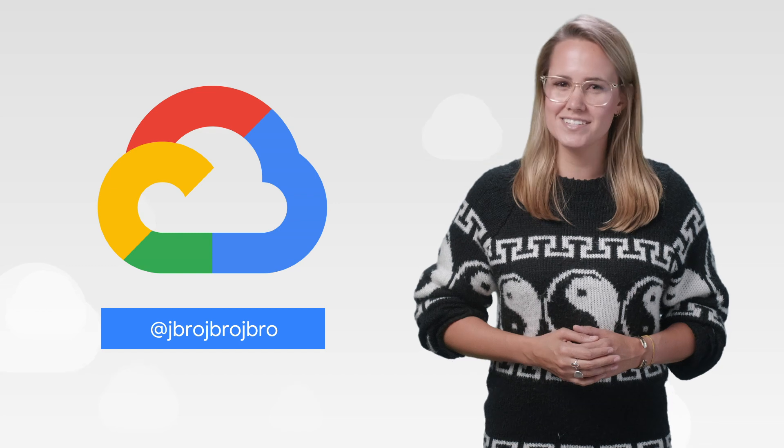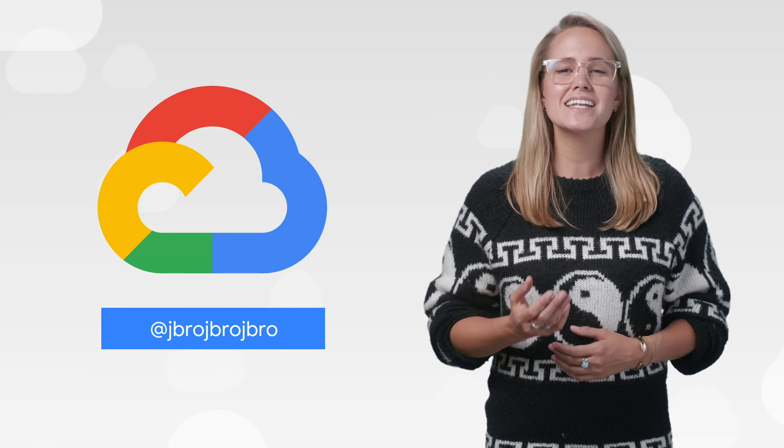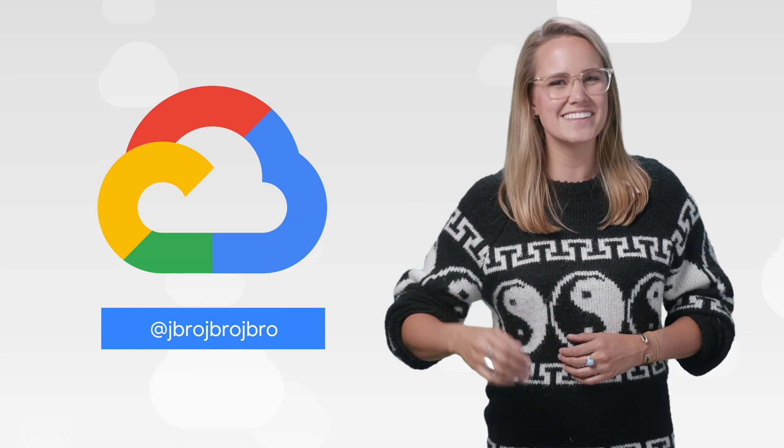If you want to read more about these announcements or even see a full list, check out the link below. Have any thoughts or ideas? Leave us a comment or tweet us. We'll see you in the Cloud.